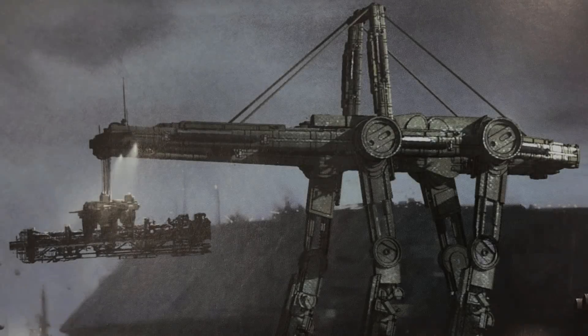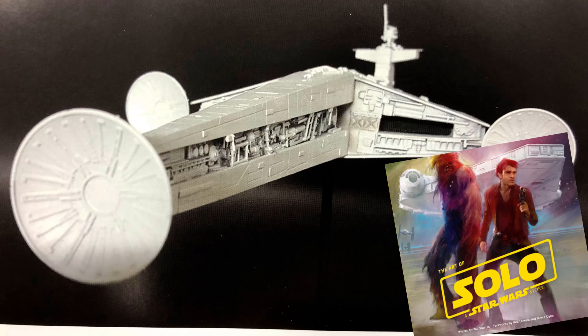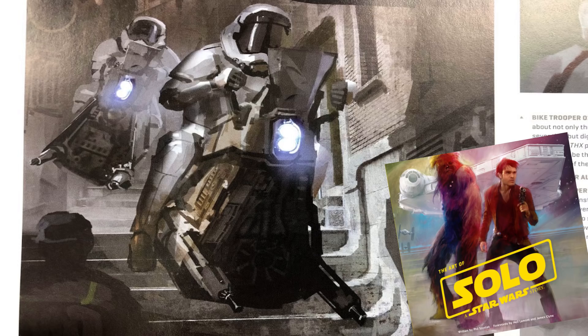What's up, MetaNerds? In this video, I'm going to go over all the ships that were created for the Solo movie but didn't make the cut. This all comes from The Art of Solo, a Star Wars storybook which has tons of amazing concept art, some of which I might cover in a different video, but for this video I just want to go over the ships and vehicles that really stood out to me the most.